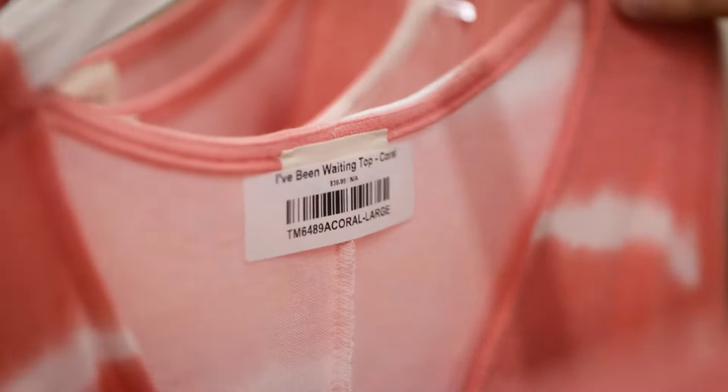Everything that comes in we barcode. The reason we barcode is we don't want to have to count the inventory. If we get the inventory in, we put a barcode on it and if all the barcodes match, we know we got the right amount of inventory. Saves a ton of time.